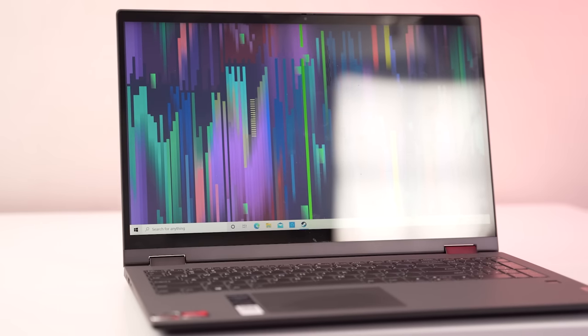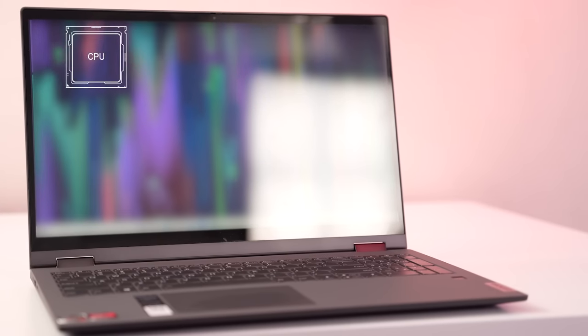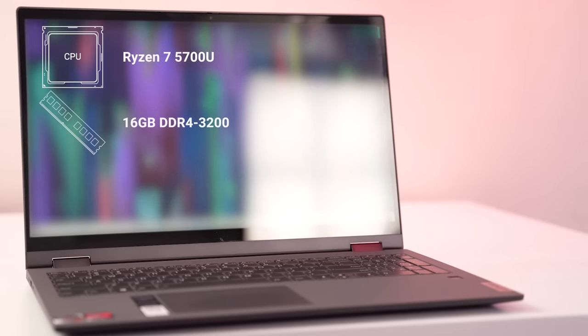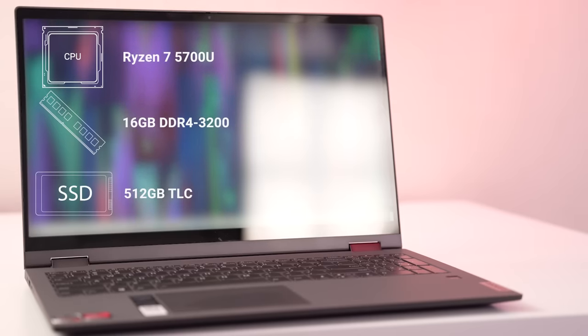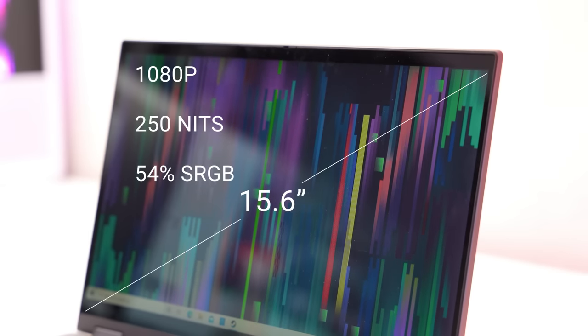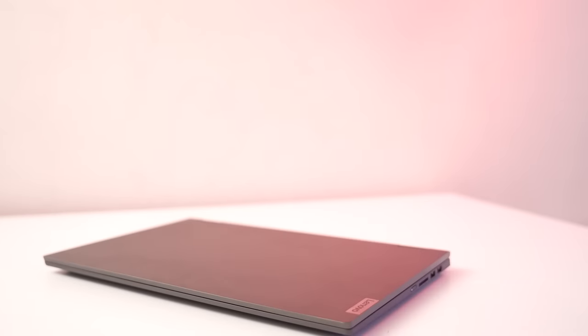That's kind of the general gist of my entire experience with the Flex 5 — it's an improvement, but not necessarily better in all regards than the previous version. For the most part it's pretty identical in spec besides the chip itself: Ryzen 7 5700U, 16 gigs of DDR4 3200 RAM soldered to the board, non-upgradable, 512 gig SSD with Vega integrated graphics, a 15.6-inch 1080p 250-nit touchscreen, and a 360-degree hinge that turns it into a two-in-one.